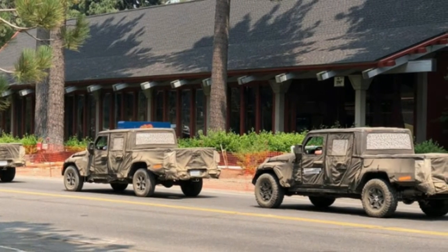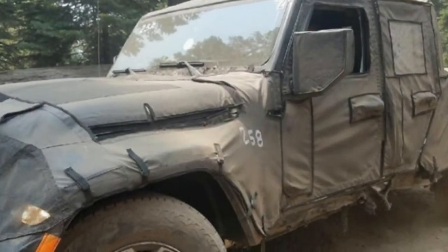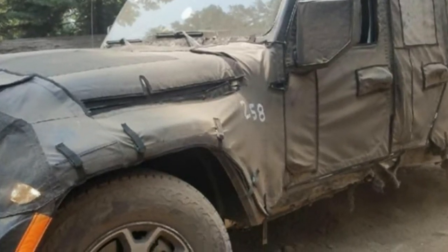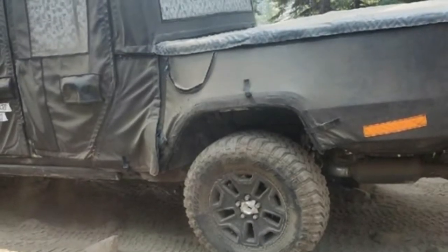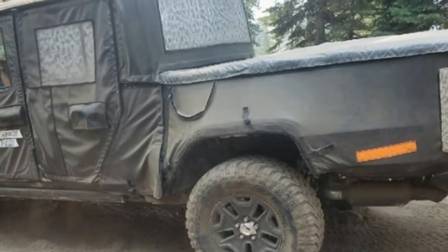We're pretty certain that the Scrambler will still earn the Trail Rated Badge, since it has the four-wheel drive, axle design, and presumably the ground clearance of a normal Wrangler, which also earns the badge. That said, the photos from the forum do reveal some of the weak points one would expect from a stretched-out Wrangler.